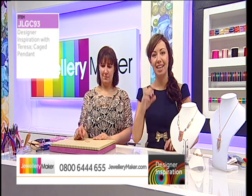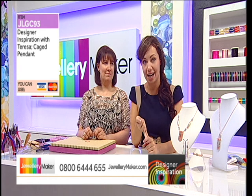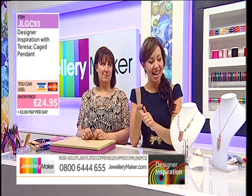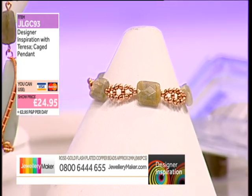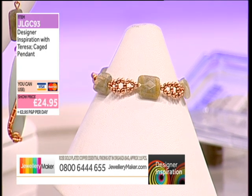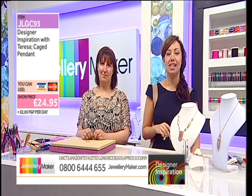Coming back on your screen will be the kit for this, which includes the Findings Pack, 980 beads, the wonderful rice beads of the Amazonites and the Labradorite — 120 carats worth. This is going in the same direction as all the others — it's going to be a sellout. JLGC93, get yourself on the phone quickly please.